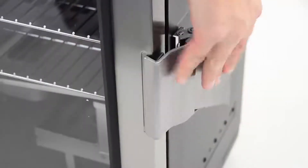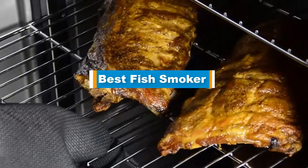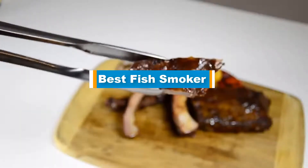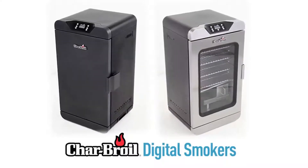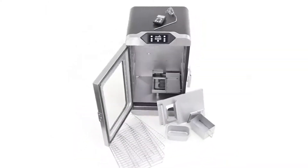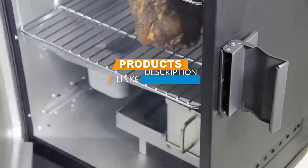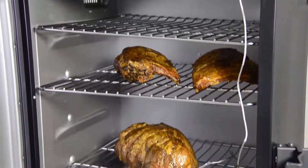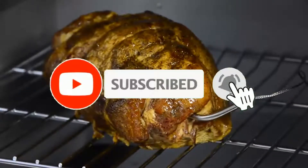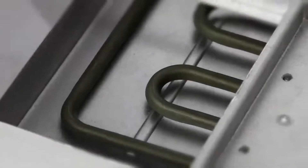Hello guys, in today's video we are going to present you the top 5 best fish smokers available on the market. We made this list based on our personal preference, featuring their features, prices, quality, durability, and reputation of the manufacturers. Check out the description to find out their prices and more information — we've included the links below. If you're here for the first time, please subscribe and hit the bell button for daily video notifications. Without further ado, let's get started.